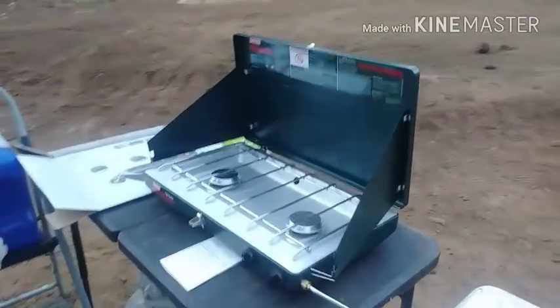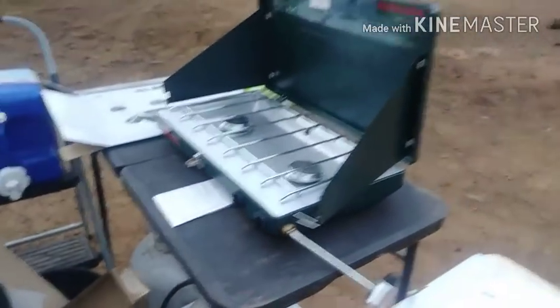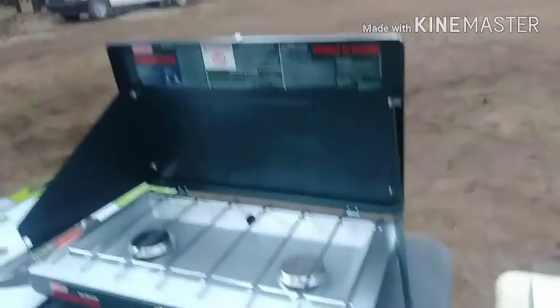I had to get a new stove because this little thing right here — that little black thing — broke on my other one, so I had to buy a new stove. Isn't she a beaut? Pretty, huh?